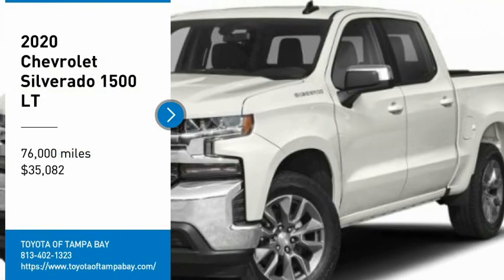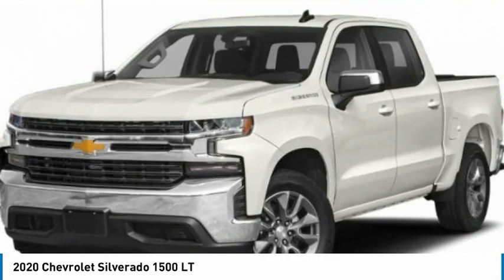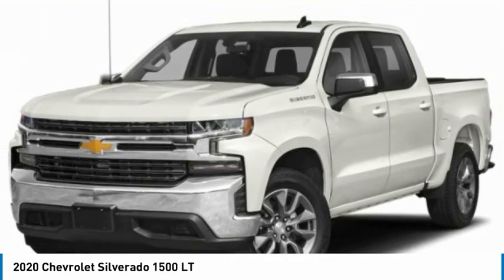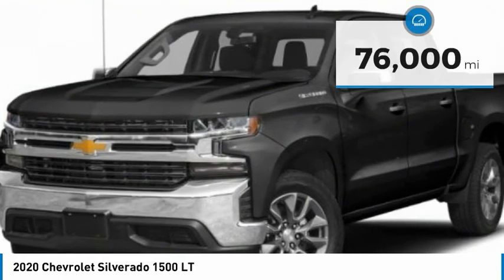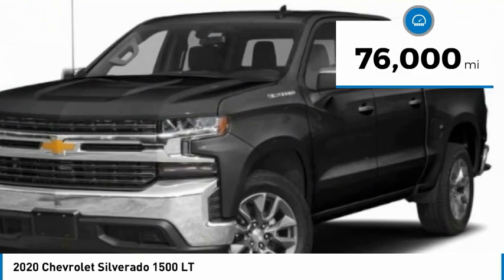Come test drive the 2020 Silverado 1500. The Chevy Silverado 1500 has the lowest cost of ownership of any full-size pickup and is priced below $40,000. This vehicle has less than 80,000 miles.